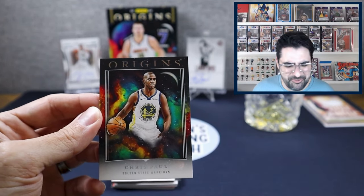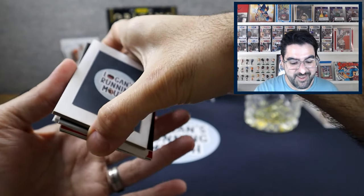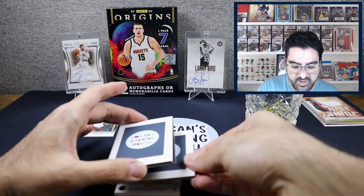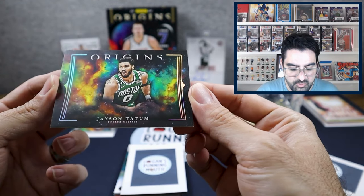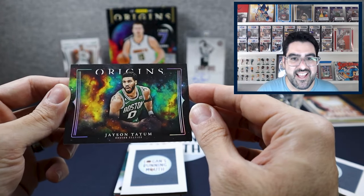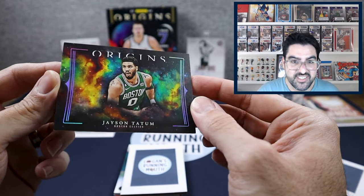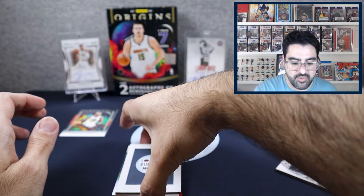I wouldn't pay $400 for this, but I did — this is what I do for the channel. Second card: Jason Tatum. That is a nice looking card. It says 'variation' — that must be the Tessellated. But that's a really nice card; I would certainly buy this as a single.